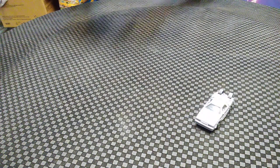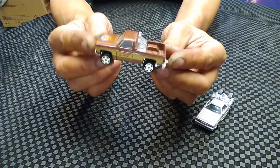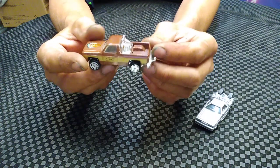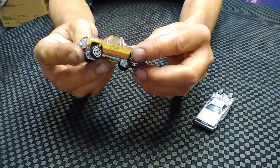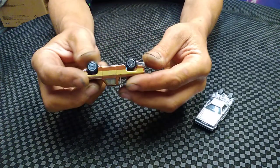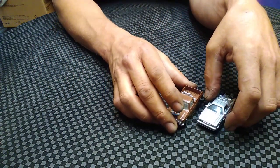Here is the Ertl Fall Guy - TV show, not a movie, but the TV show The Fall Guy. These are hard to find without the top broken or the hitch broken off, but this one looks like it's in mint condition. That was made by Ertl - the Ertl company put out a lot of cars.